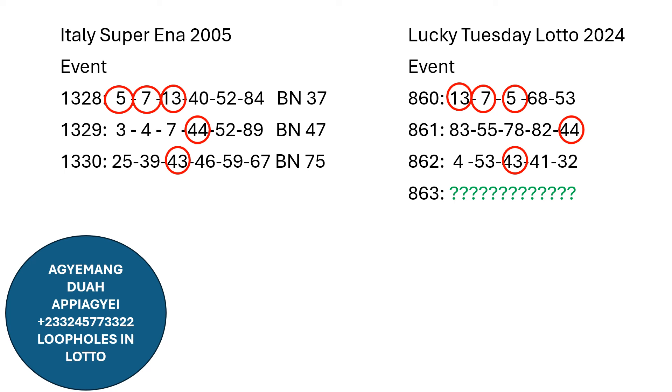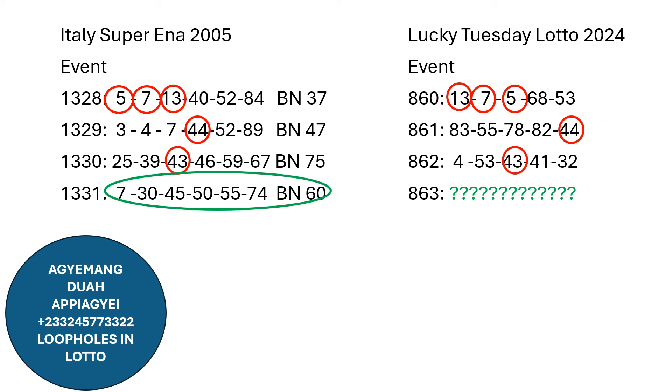We are looking to drop more numbers, either two or more, so that we can generate a winning tag. The next result is result number 1331 for the Super NLoto: we have 707, 30, 45, 50, 55, and 74. The BN number is 60 — that is the bonus number. We are going to rely on the Super NLoto system for today to see if numbers will jump to the NLA to provide what we need.